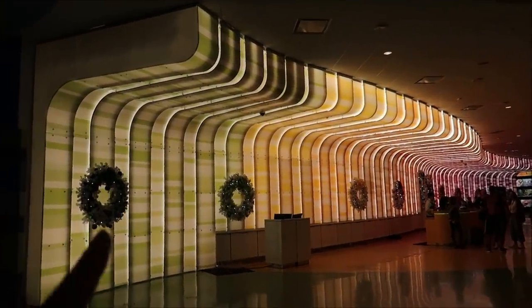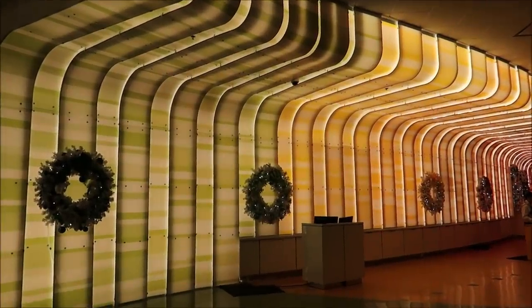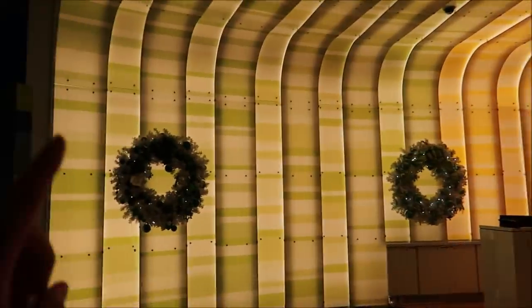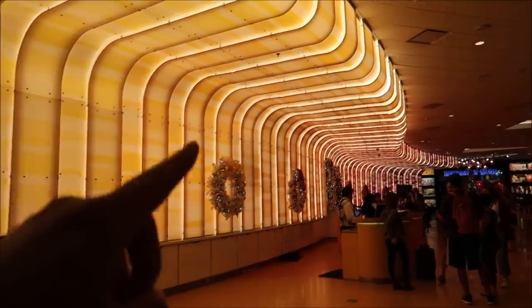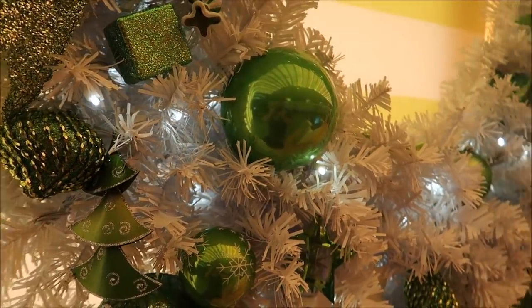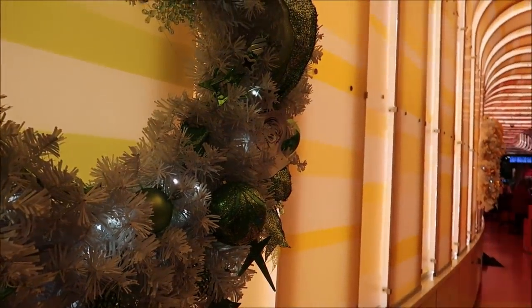It's so crazy how all the different resorts have all different themings for Christmas decorations. I can see that they're going with a nice white traditional Christmas here, and I believe that's the first white garland I've seen on Disney property. Look at all these wreaths — they're actually all different colors according to the color scheme. Like there's a green, a dark green, a light green, and then we get yellow and orange. That is awesome. Seriously, that is paying attention to detail right there. I love it, I really really love it.